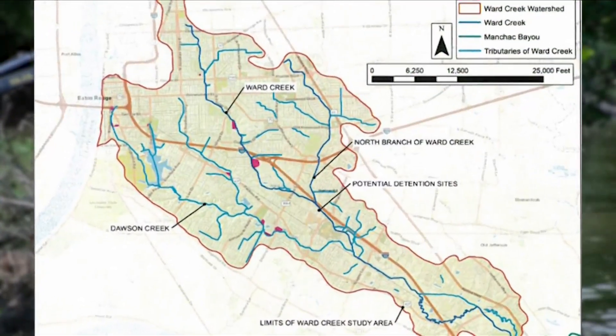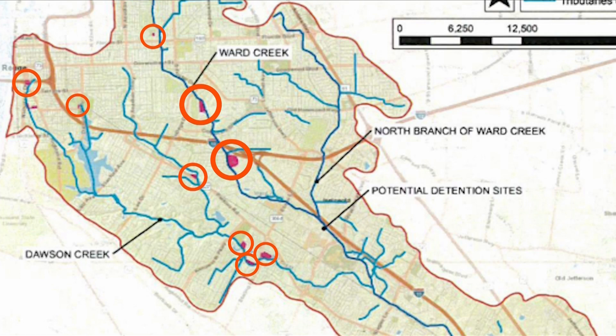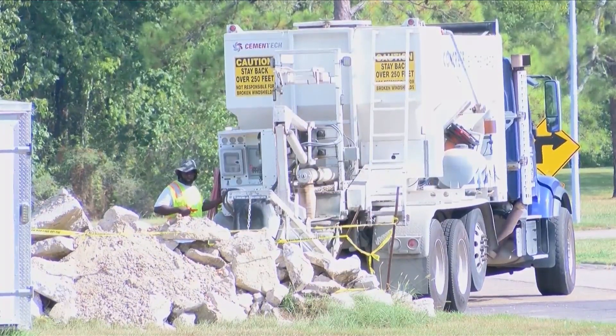We're looking at ways to try to retain some of that water in what we call detention areas. The map you're seeing is Ward Creek, along with other bodies of water that tend to flood. The map shows the 10 potential water detention sites the city plans to build.